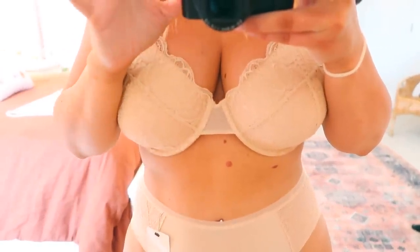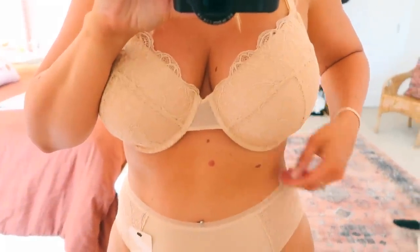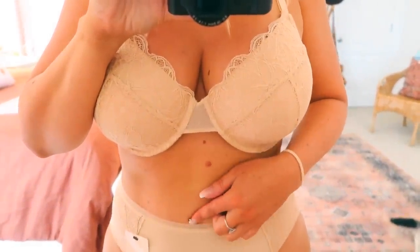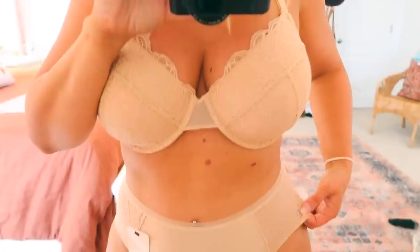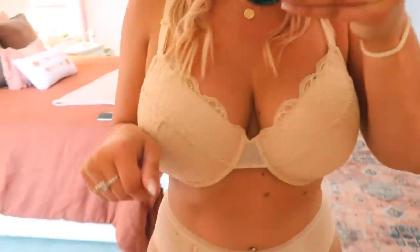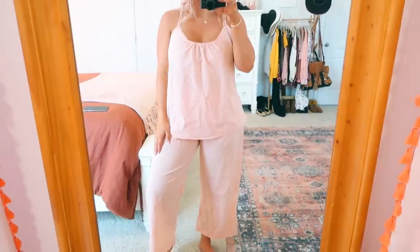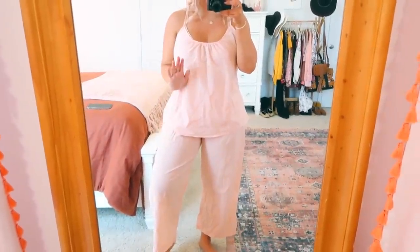I just wanted to show you how high the underwear come up without showing everything. It basically comes to my mid tummy — not super high-waisted, just right at my belly button. The lace on the sides is really pretty — it's a really cute little lace and comes up high enough but not too high.